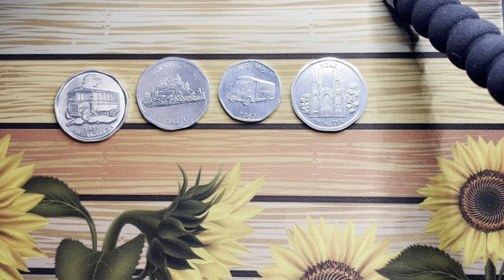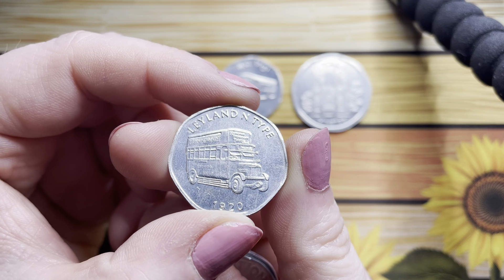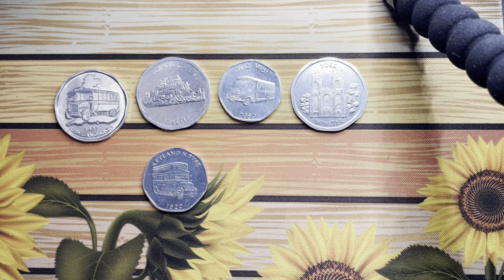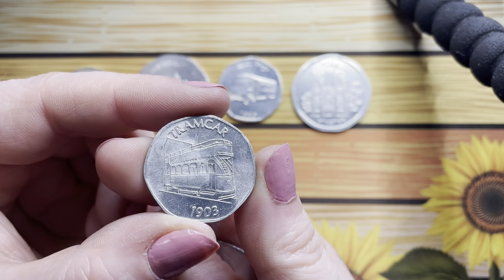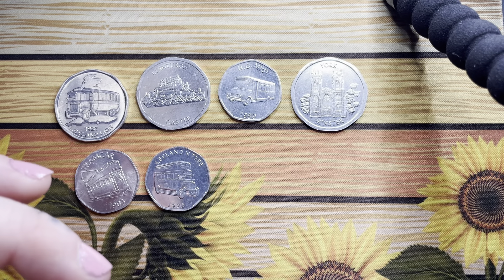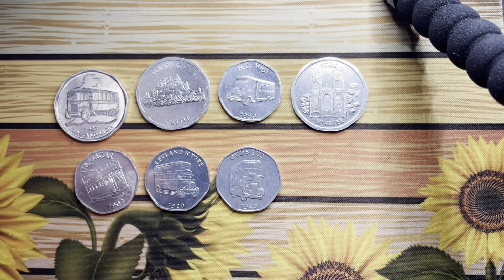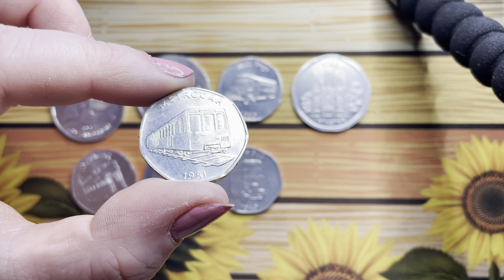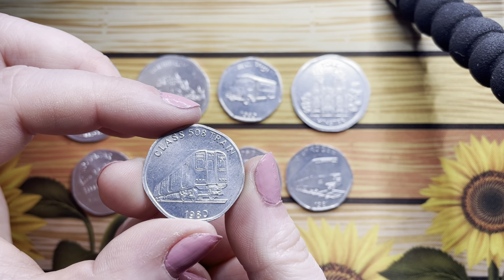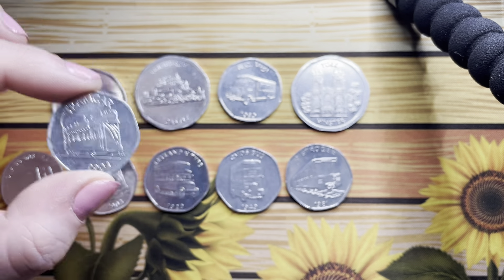There's another one that has Leyland Lions - Leyland type 1920 with a 20 on it. You've got a really cool tram car from 1903 with a 20 on it, the CVD6 bus from 1949, a Metro car from 1981, a 1980 Class 508 train, and then another tram car from 1903.